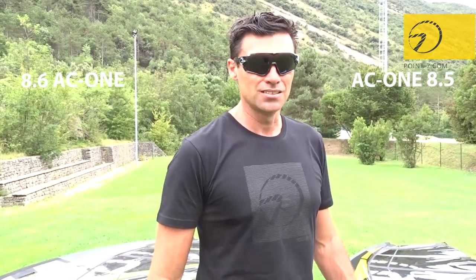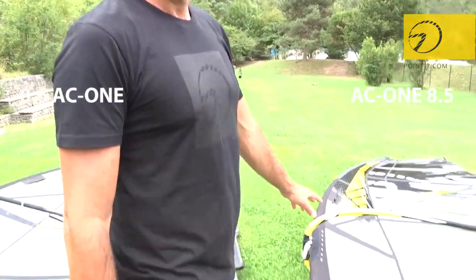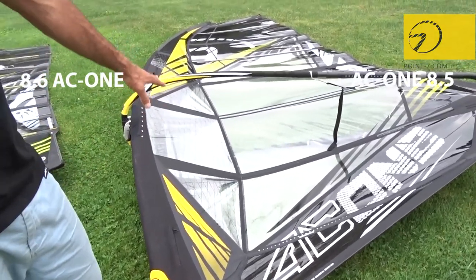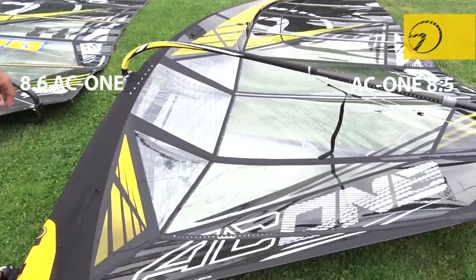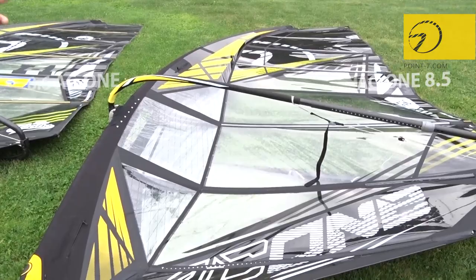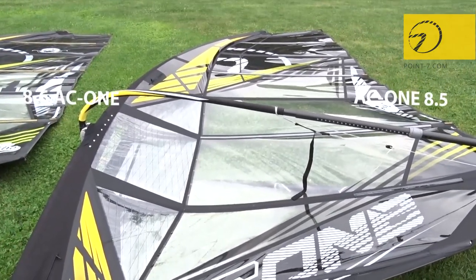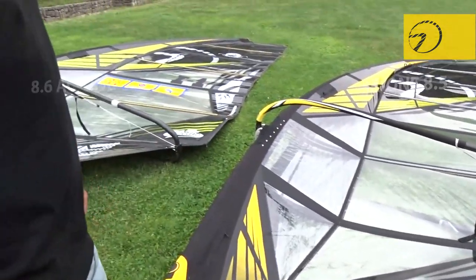It's a new concept. Here you see the sail with 2017 graphics because we were developing it during 2017 and didn't want to reveal the new graphics. If you go on the website you will see the new 2018 graphics. This is something new for 2018, and we already had many of our team members under 80 kilos try it — they realized they have a big advantage over the 8.6.